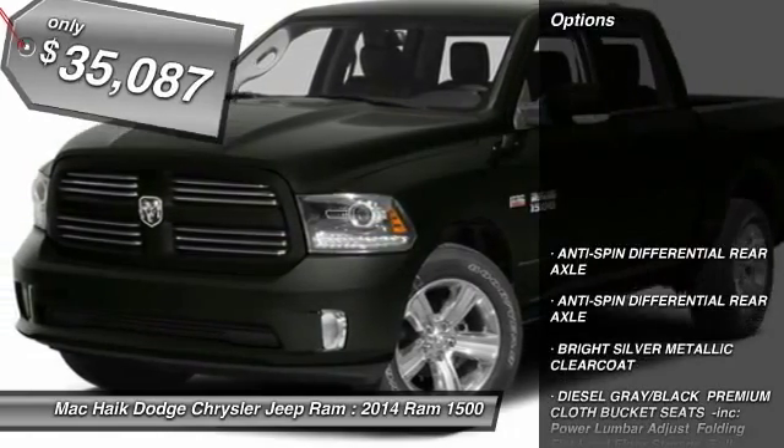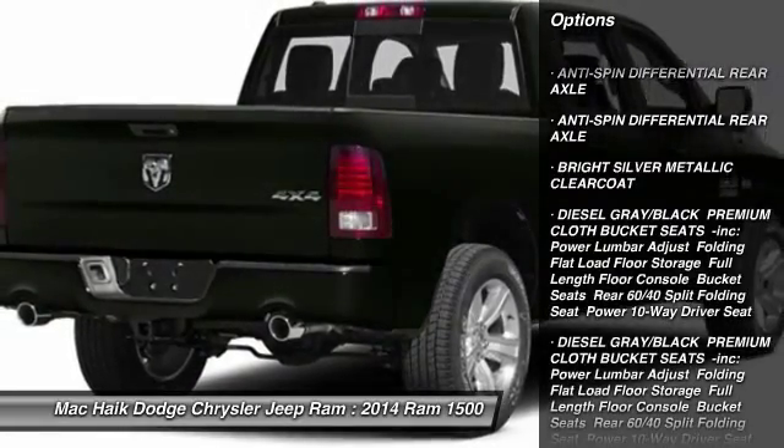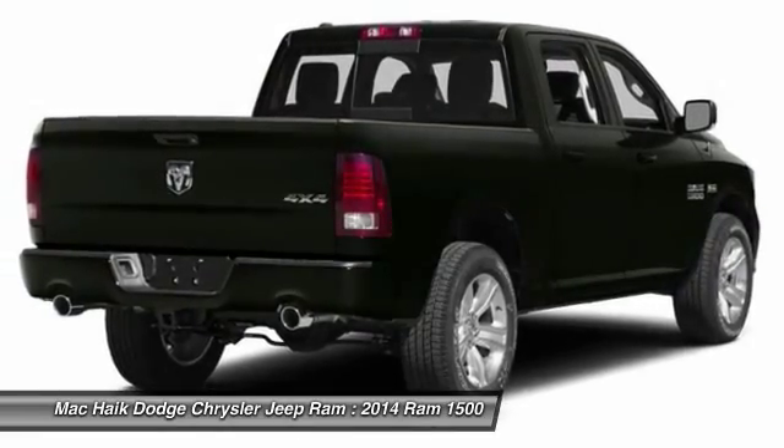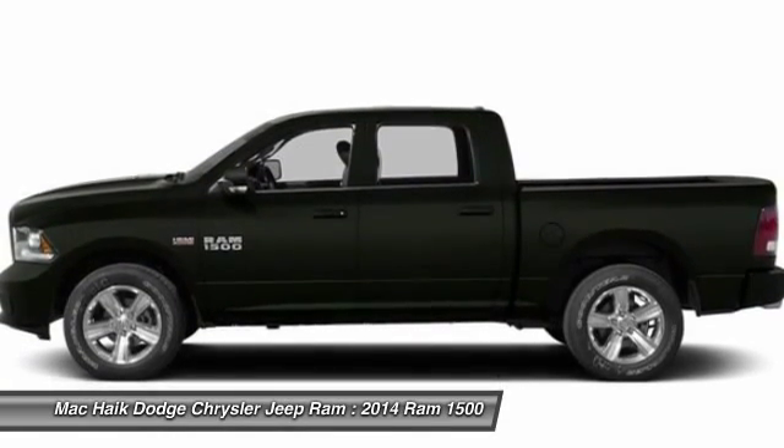Here are some of this vehicle's great options: stability control, traction control, anti-lock braking system, air conditioning, driver airbag, adjustable steering wheel, power steering, cruise control, aluminum wheels, and keyless entry.